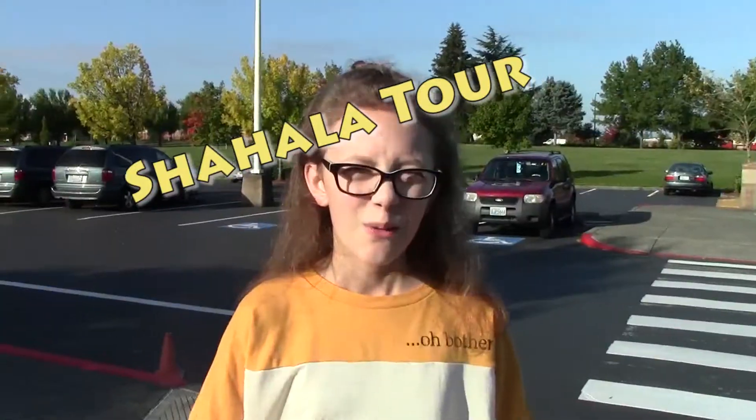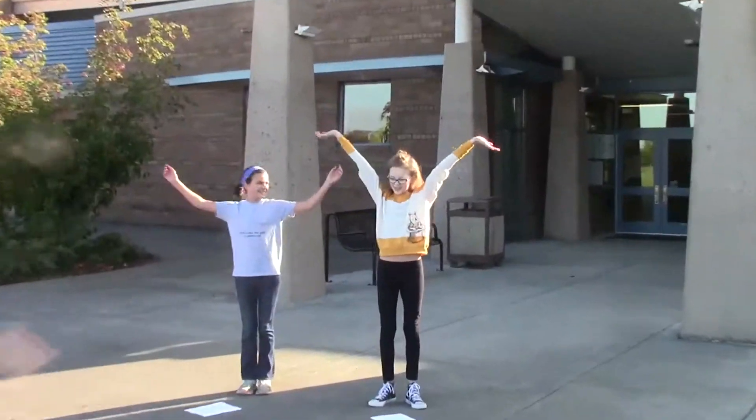Some of you are new to Chehala Middle School, so we decided it's time for a little tour. Come with us! Welcome to our quick Chehala tour. Let's start at the front of the school. This is the front of the school!